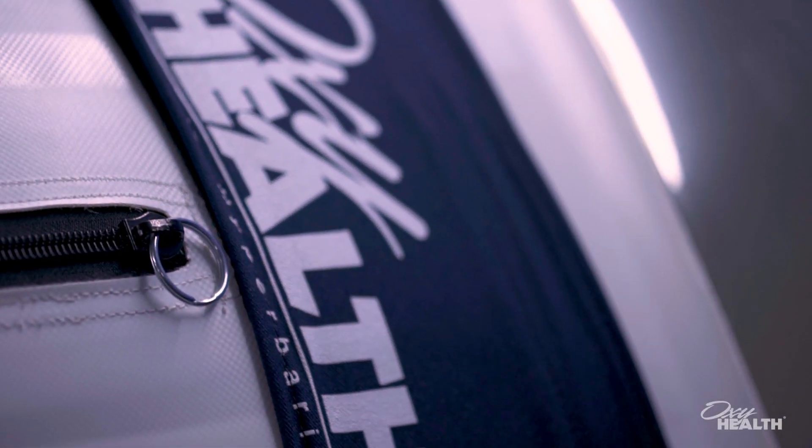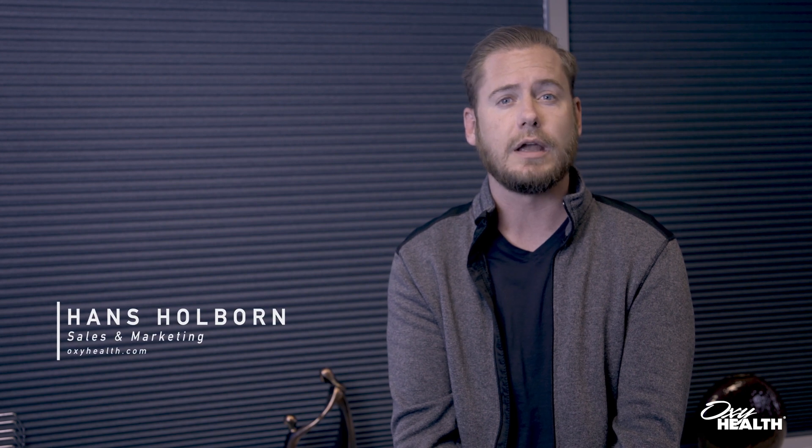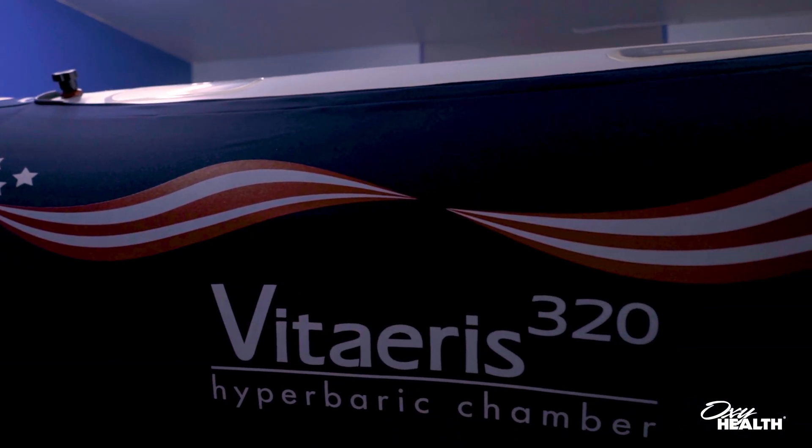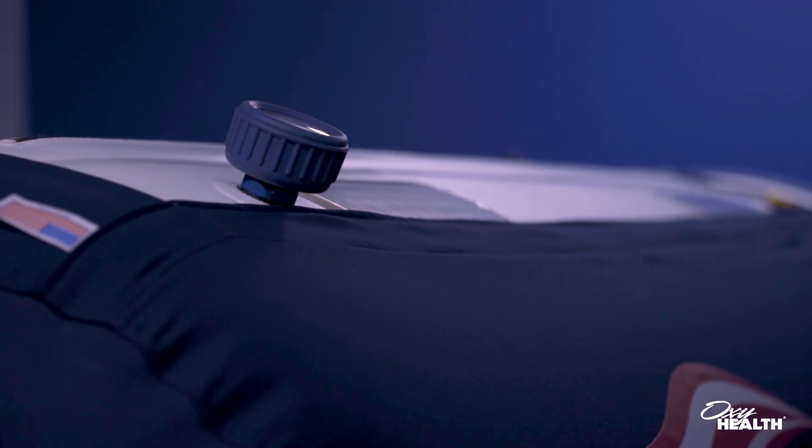The Viteris 320 model hyperbaric chamber by OxyHealth is one of the largest chambers within our line. Remaining a portable chamber but with a 32-inch diametric design and 92 inches in length when fully inflated, it allows for exceptional freedom of movement for any size patient. In fact, this is the number one most popular chamber worldwide among families, physicians, athletes, and celebrity personalities.